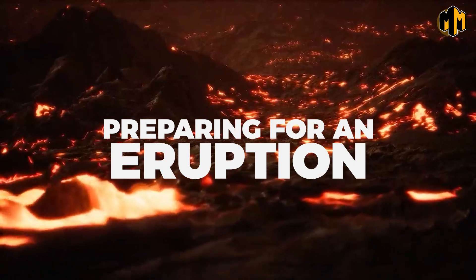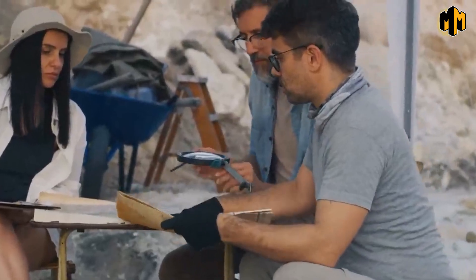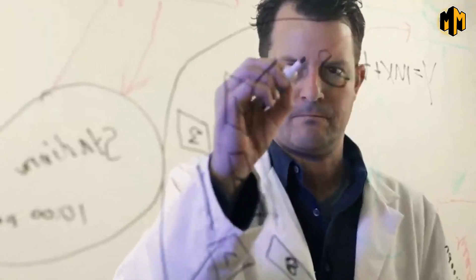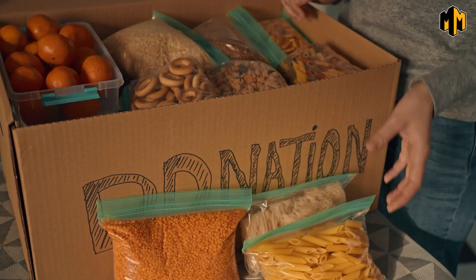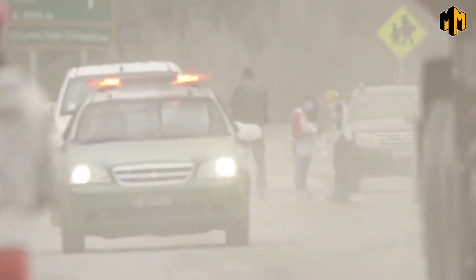While the likelihood of an eruption at Yellowstone is relatively low, it is important to be prepared for such an event. The USGS and other organizations closely monitor the volcano and its activity, using techniques such as seismography and ground deformation monitoring to detect any signs of an impending eruption. In the event of an eruption, emergency plans are in place to evacuate the surrounding areas, providing shelter, food, and medical care to those displaced, and coordinating with local, state, and federal agencies.